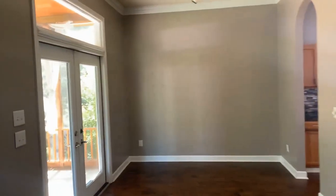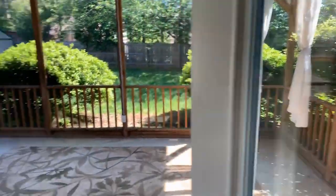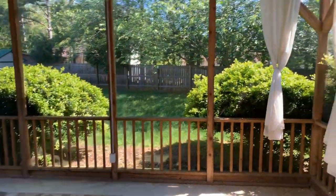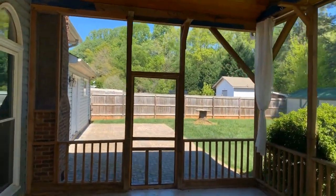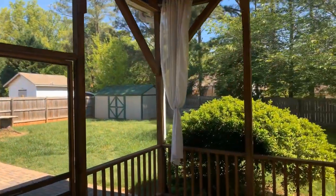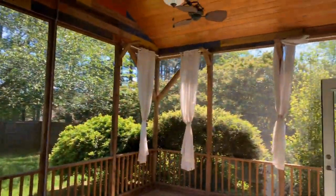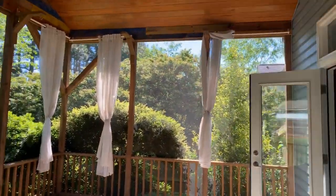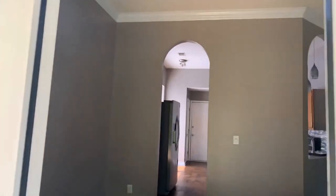I'm going to take you into the back area first, just so you can see what you're looking at here. Again, great for entertaining. Screen-in Florida room, screen-in porch. Nice-sized backyard. This is perfect for entertaining.